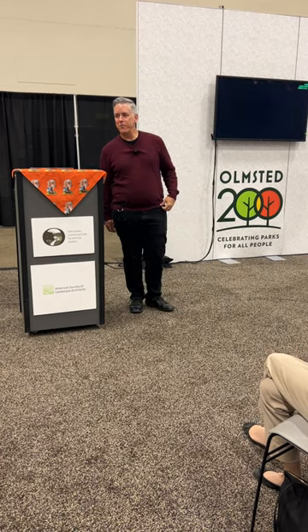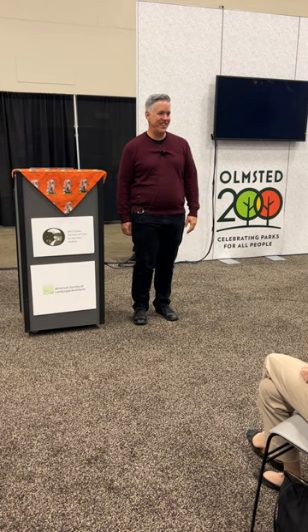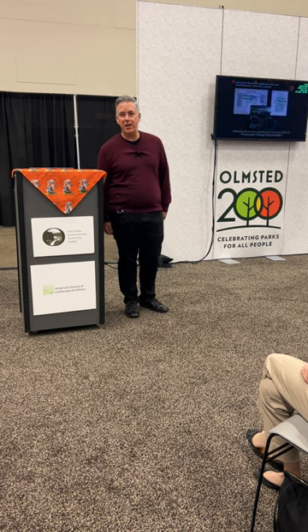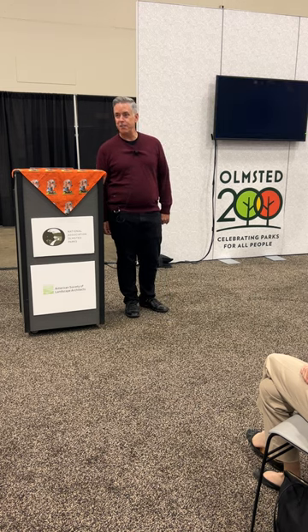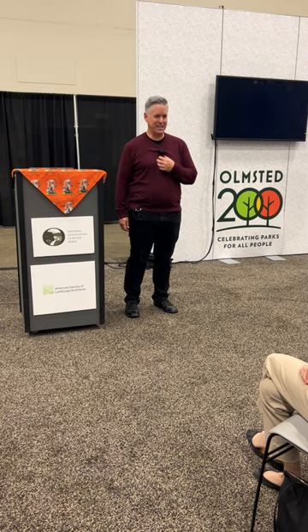Thank you everyone for coming. I'd like to welcome you to the Olmstead Pavilion for Olmstead 200. The presentation today is going to be about the Historic American Landscape Survey. My name is Chris Stevens and I'm the Senior Landscape Architect for the Historic American Landscape Survey.